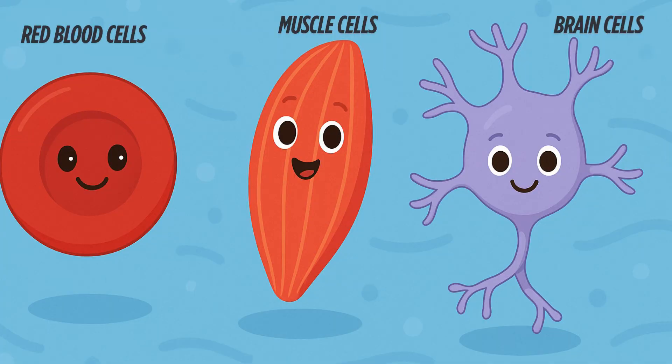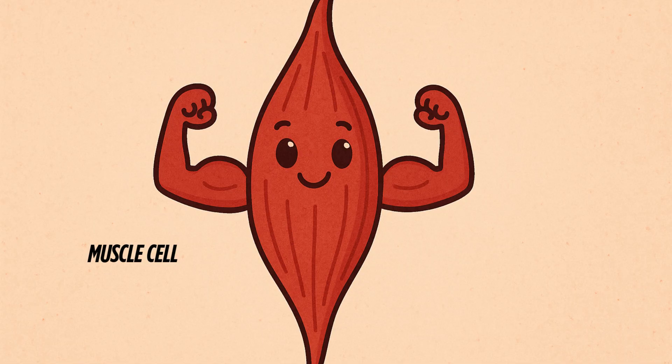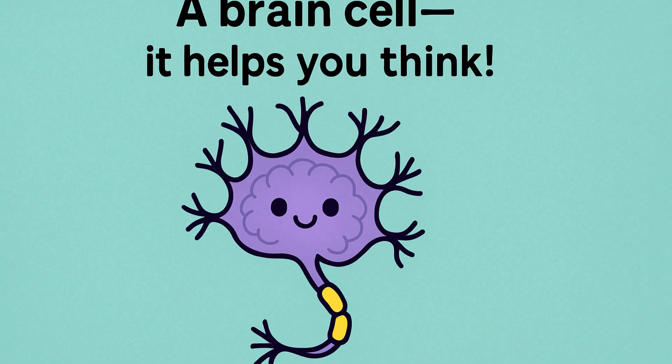There are many different types of cells, and they all have special jobs. This one is a red blood cell — it carries oxygen all over your body. This one is a muscle cell — it helps you move. And this one is a brain cell — it helps you think. Pretty cool, right?